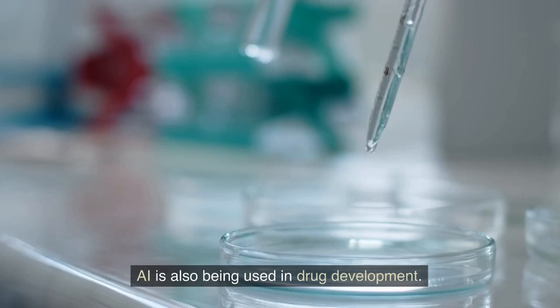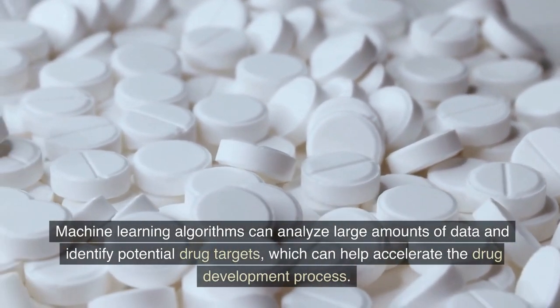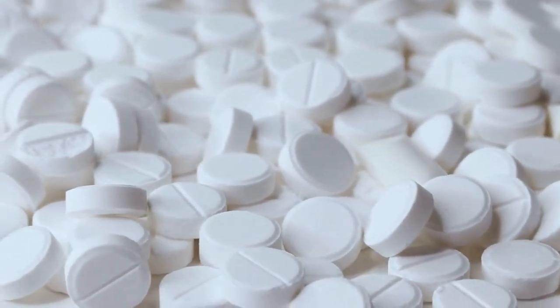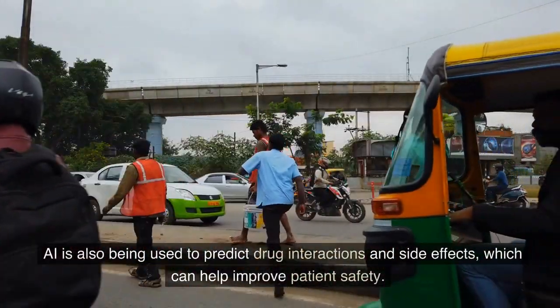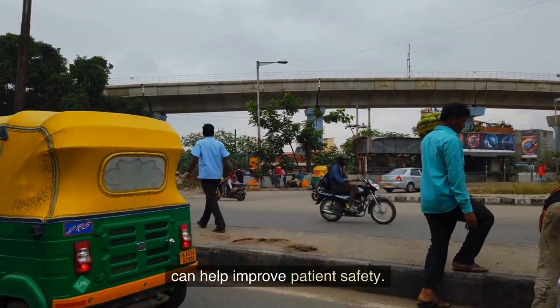AI is also being used in drug development. Machine learning algorithms can analyze large amounts of data and identify potential drug targets, which can help accelerate the drug development process. This can lead to the development of new treatments for diseases that currently have no cure. AI is also being used to predict drug interactions and side effects, which can help improve patient safety.